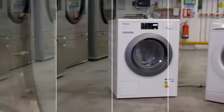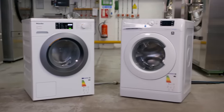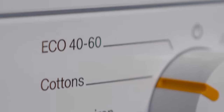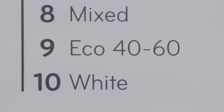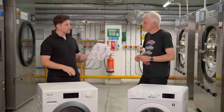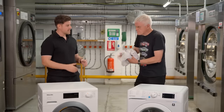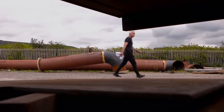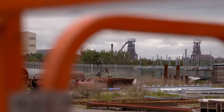Our first test of the day is going to determine which machine performs best when washing on eco mode. With the cost of electricity rising dramatically in recent years, finding ways to reduce energy use around the home is more important than ever. Both machines have eco modes. Dan suggests a couple of locals can help supply suitably dirty laundry, so I head off to collect it.